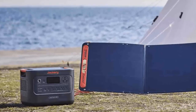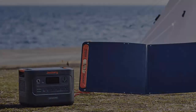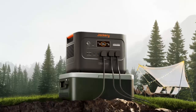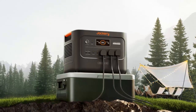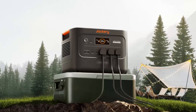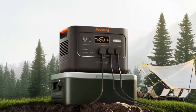Need juice in a hurry? The Explorer 3000 Pro V2 recharges from the wall in just 1.8 hours. Pair it with the Solar Saga panels and it charges even faster, all while staying green. At home, it becomes a silent backup generator, flipping on in just 20 milliseconds during a blackout.